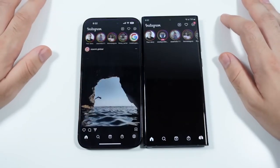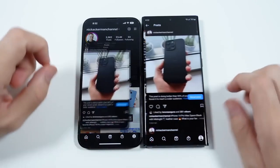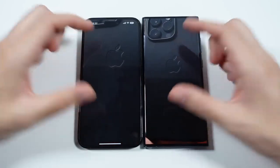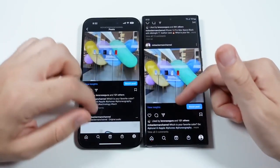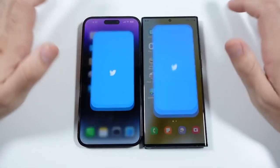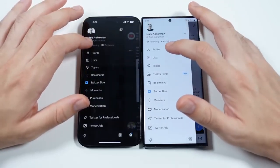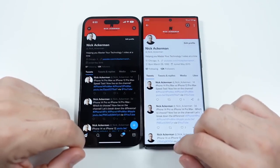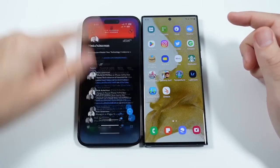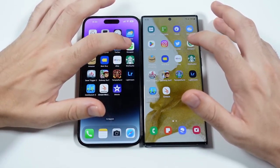Going into Instagram — pretty much the same. Hitting the profile page, they're pretty similar — these phones are definitely neck and neck. Heading into Twitter, I noticed if you swipe away too hard the app kind of flies all crazy on the Samsung. If I do that on the iPhone it's always really smooth, so Samsung's got to work on that. Going into Groupon.